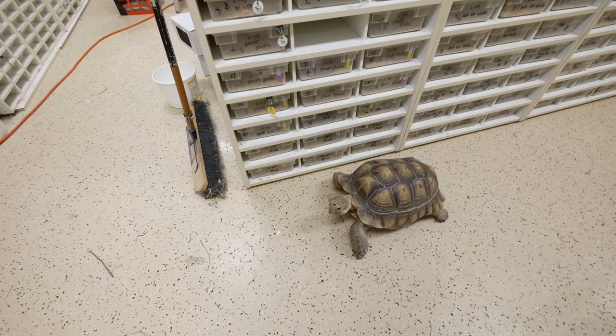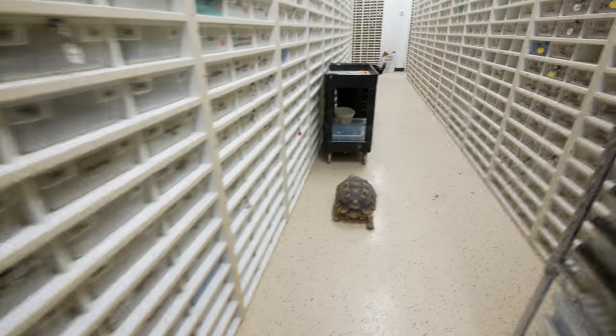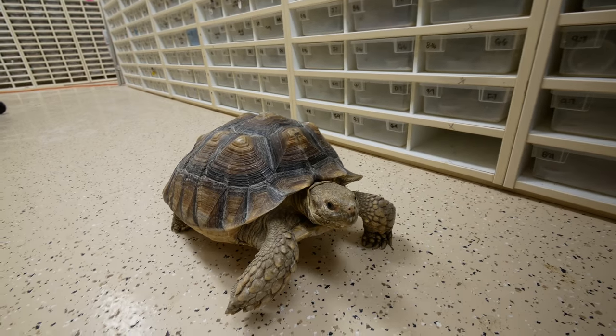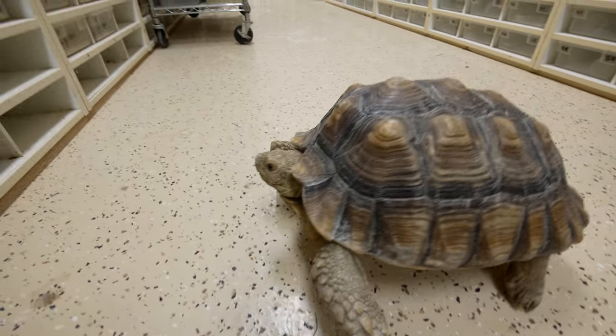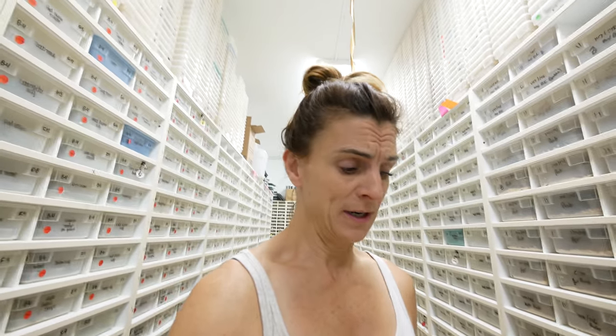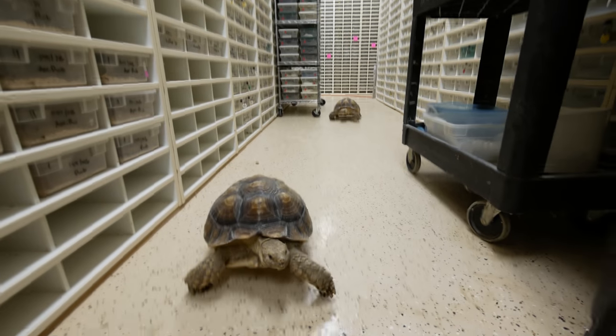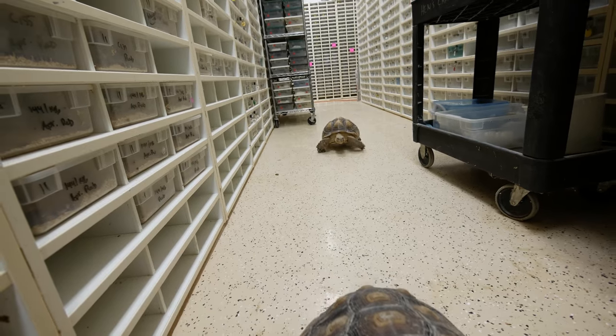I figured I would go ahead and give you a Savannah slash Speedy update, because this guy here really likes his new friend. We're super happy — she's cruising around all over the place and is definitely feeling more like home. As you can see, she's just cruising around, figuring out her new digs. She's super friendly and loves to just come up and hang out with us. She is definitely a sweetheart, and we are super happy to have her here.